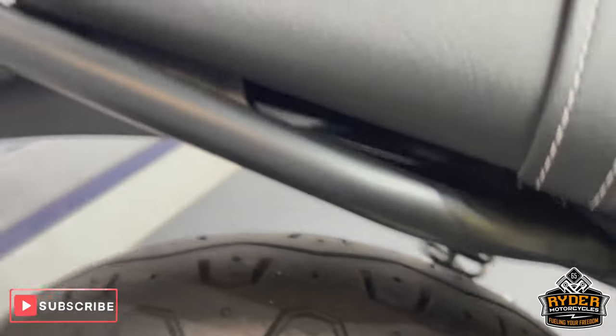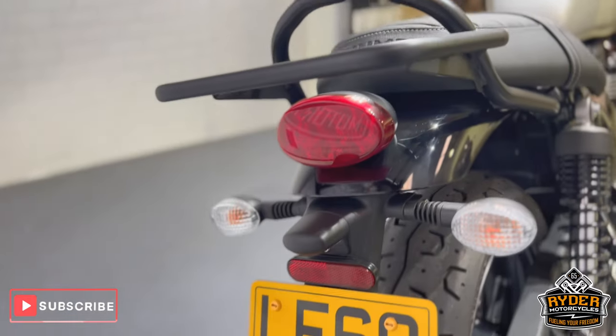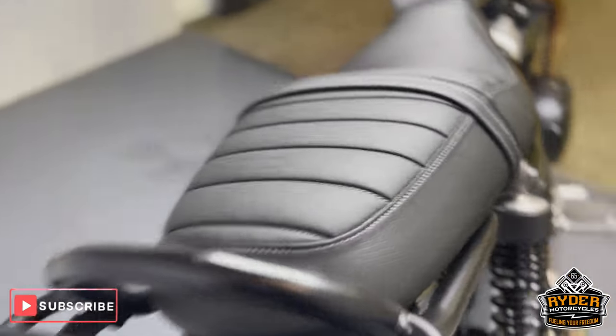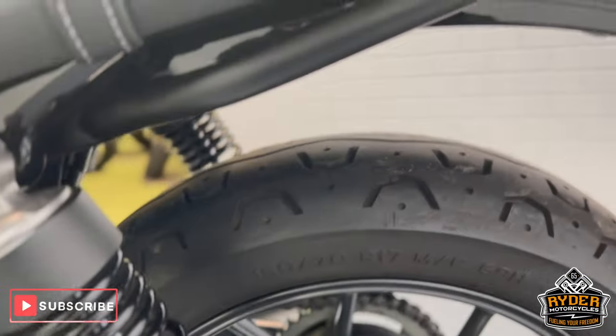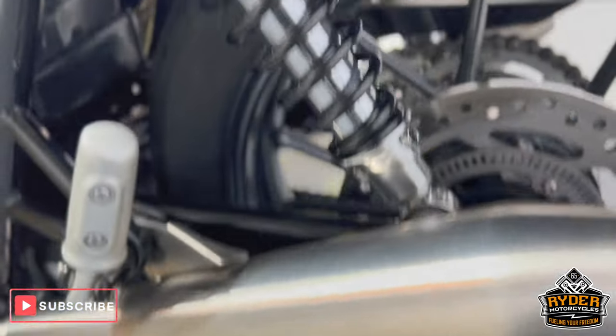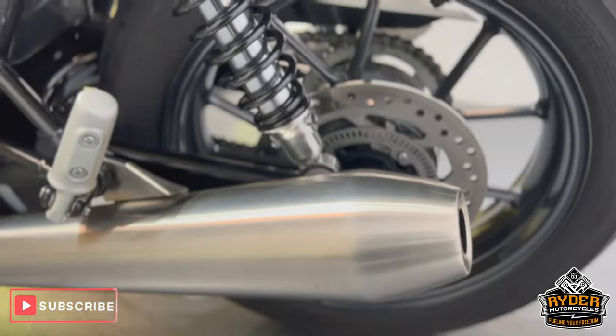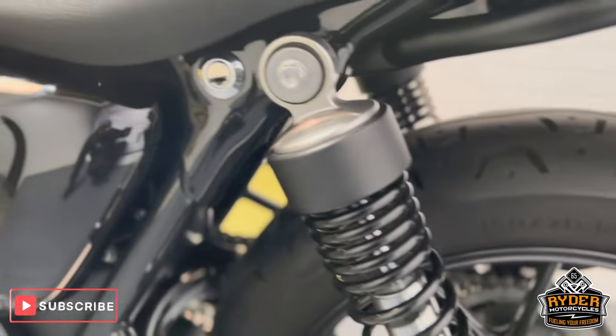Moving to the rear of the bike — there's a luggage rack on there. On the left hand side of the rear wheel it's all nice. As is the exhaust on the left hand side, and the suspension.